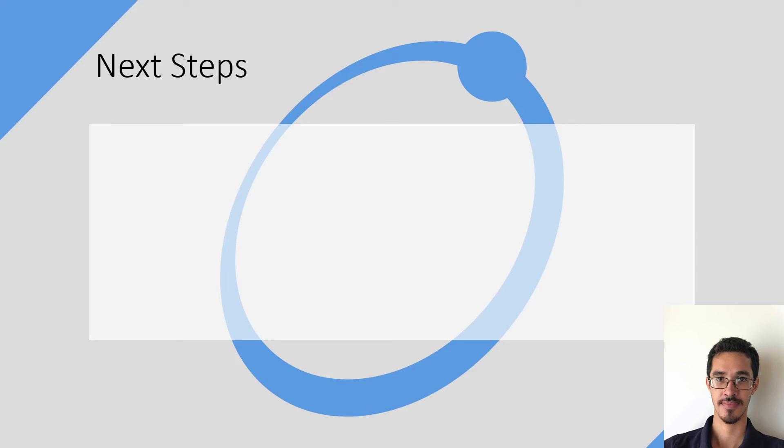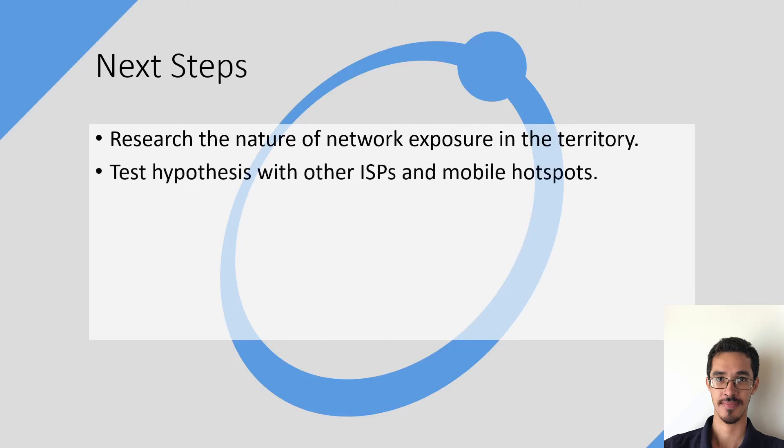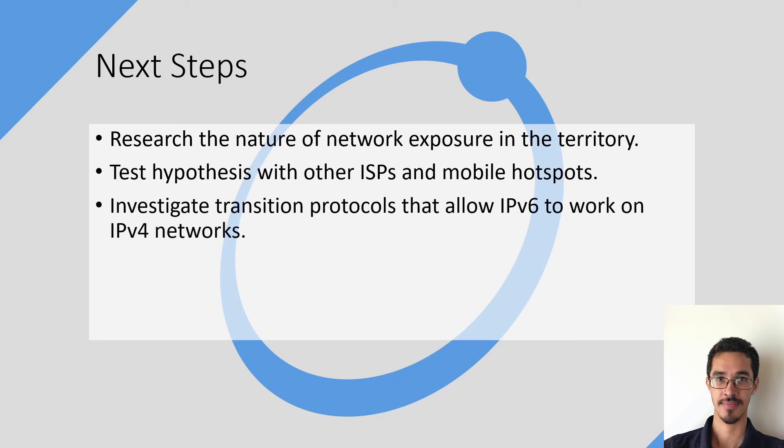To continue my investigations in the future, I would like to research the nature of network exposure here in the territory, along with testing my hypothesis with other ISPs and mobile hotspots, and investigating transition protocols that allow IPv6 to work on IPv4 networks.